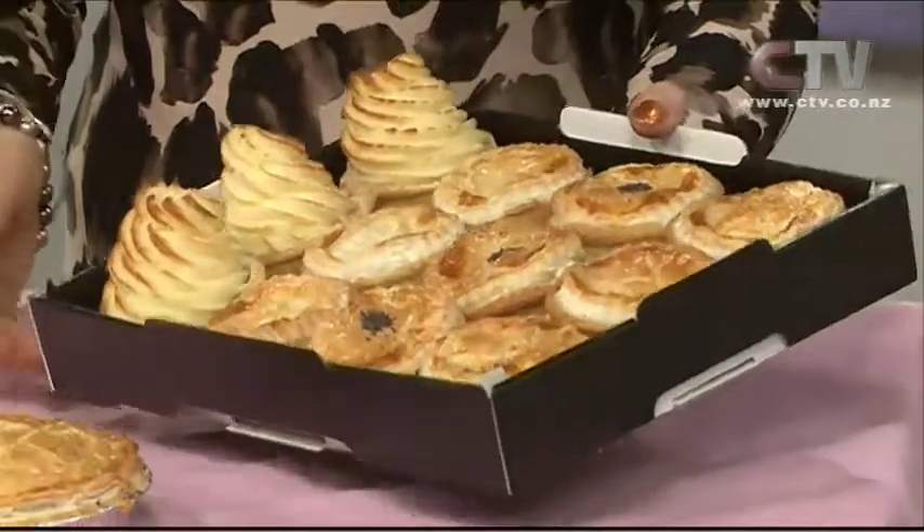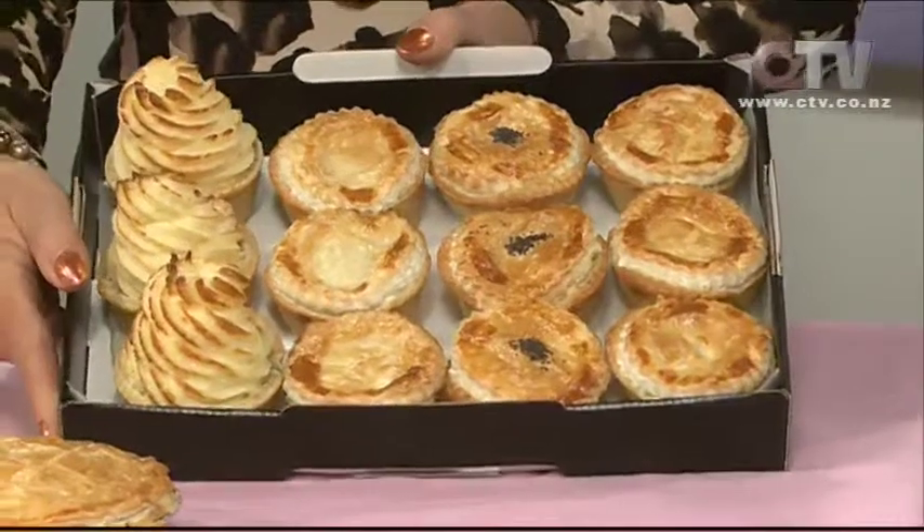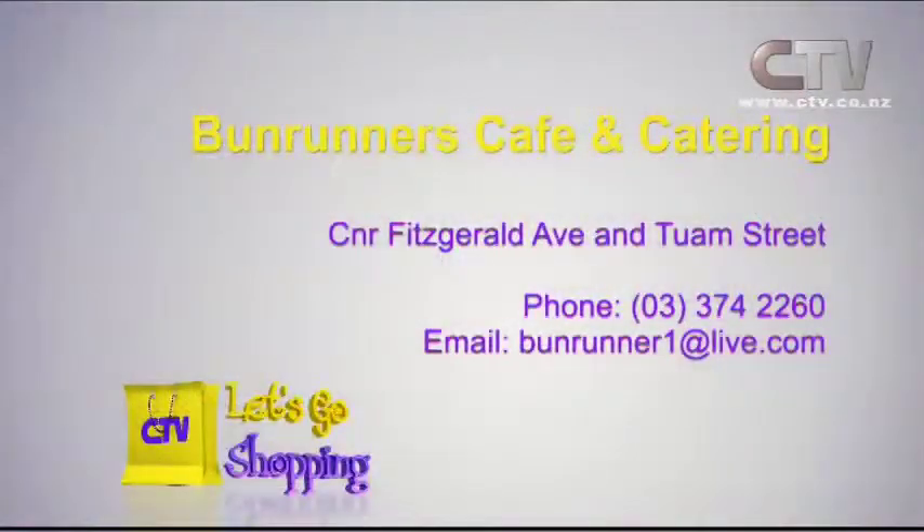And family pies, of course. Make sure you do ring up and order these because you're running out, aren't you? We sell out just about every day. And of course the beautiful pack of mixed savouries — you can make up any combo there. Bun Runners Café and Catering, open Monday to Friday, corner Fitzgerald Avenue and Durham Street.